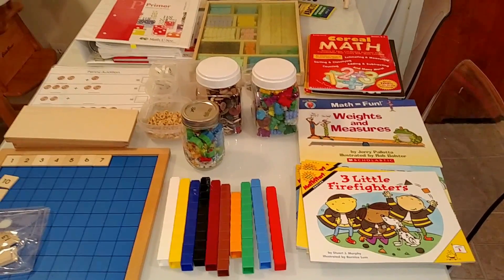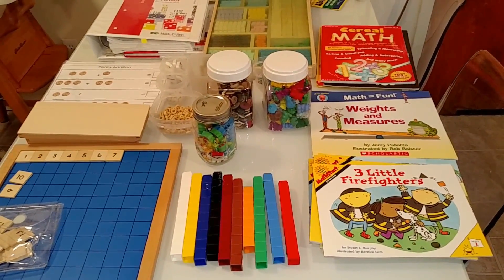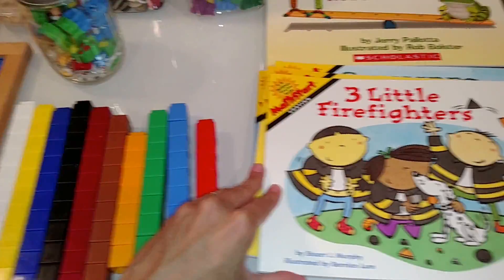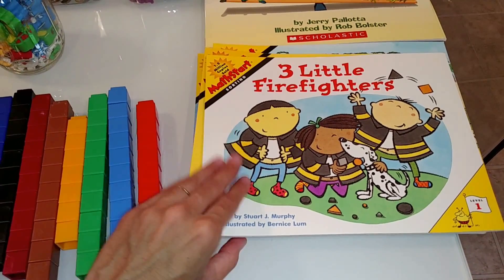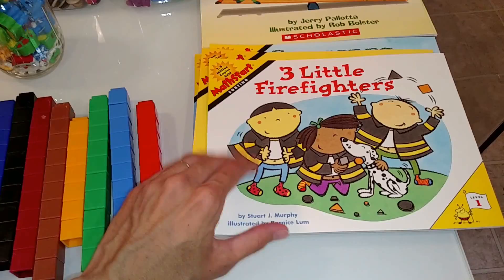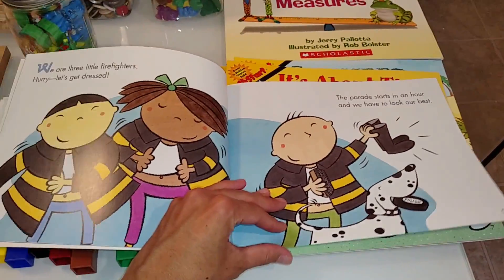I think it is so important to teach math in all types of different ways. These are books that introduce different math concepts. This company is called MathStart and they have books that are fun and engaging — for example, this one is dedicated to sorting, so the child will learn sorting through fun stories.